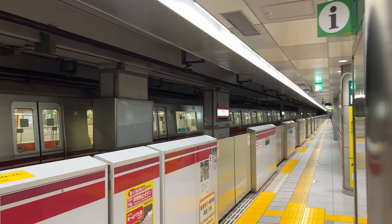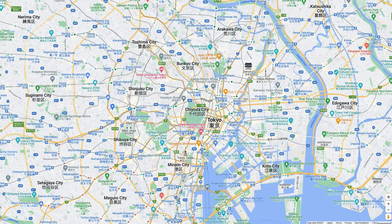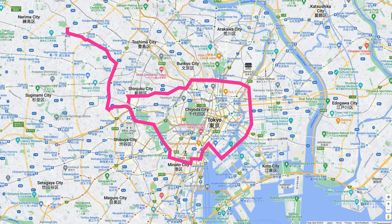The Oedo Line subway opened fully in the year 2000 and has a route that makes the shape of a number 6, from the northwest suburb to the east downtown area of Tokyo, with a loop section that merges under the Tokyo Metropolitan Government Building.